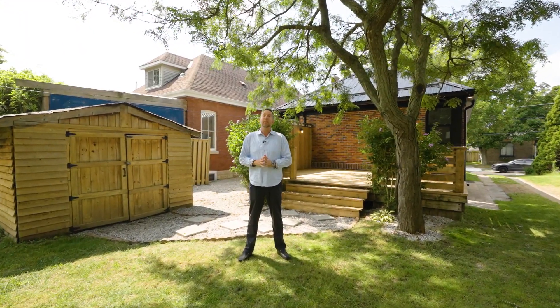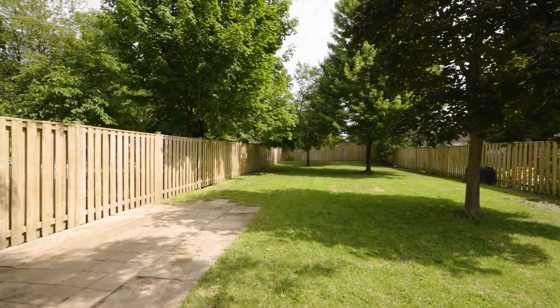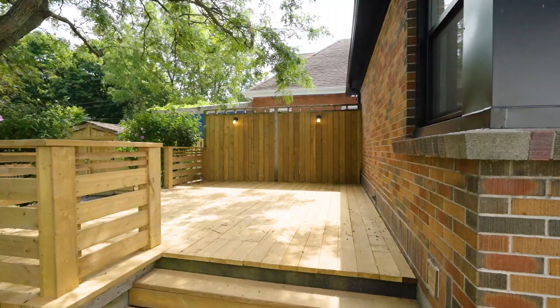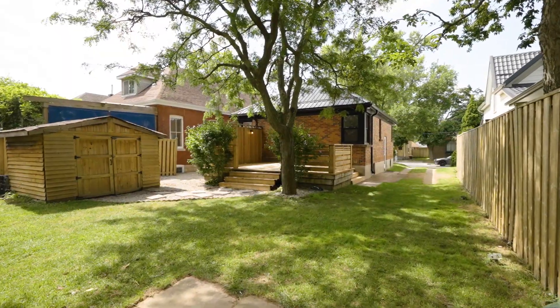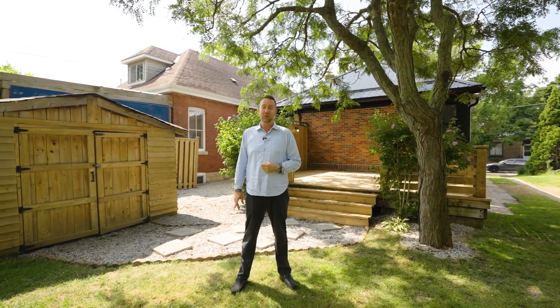We're going to finish up today's tour in the backyard. This lot is almost 200 feet deep and may provide you an opportunity to add an additional dwelling. Check out the new deck, check out the steel roof, the shed — loads of room in this backyard to play with the kids or throw the football around. If I can help you get through this property or if you'd like more information, don't hesitate to reach out. I am here to help. Like and subscribe, and if you know someone you think this video can help, please feel free to share it.